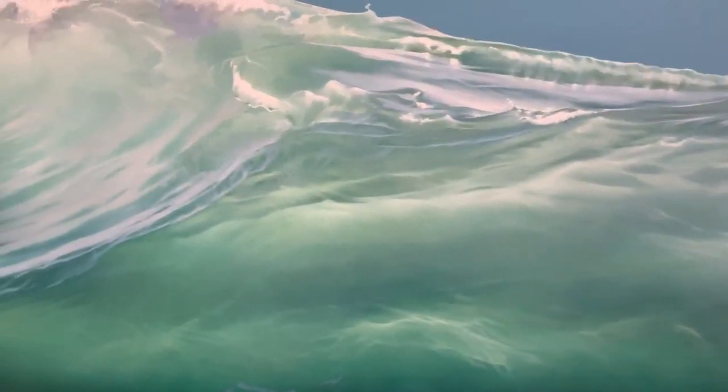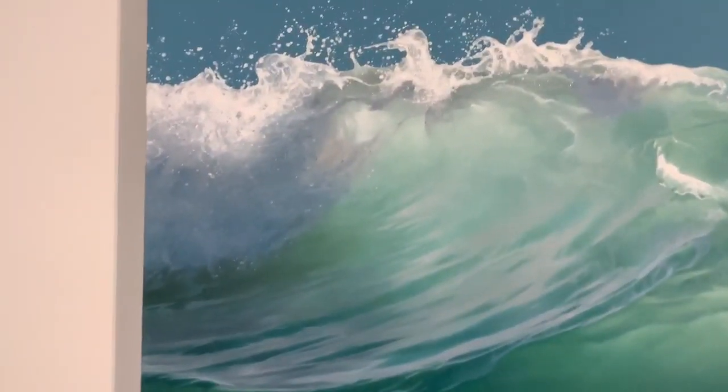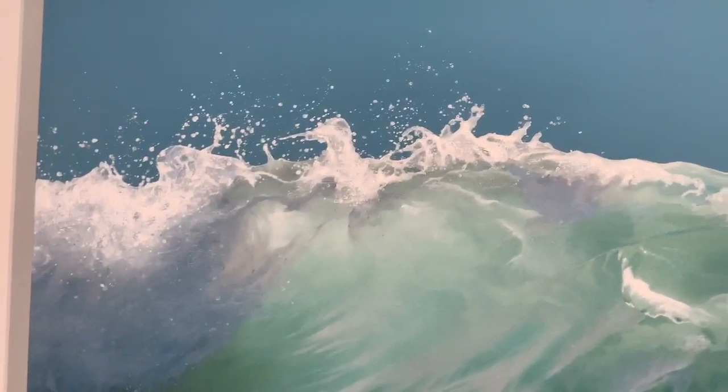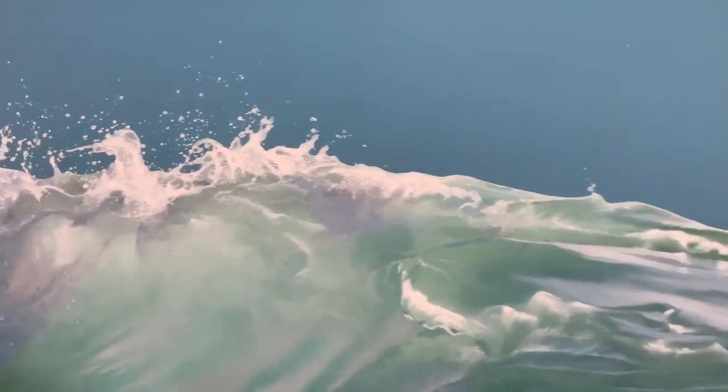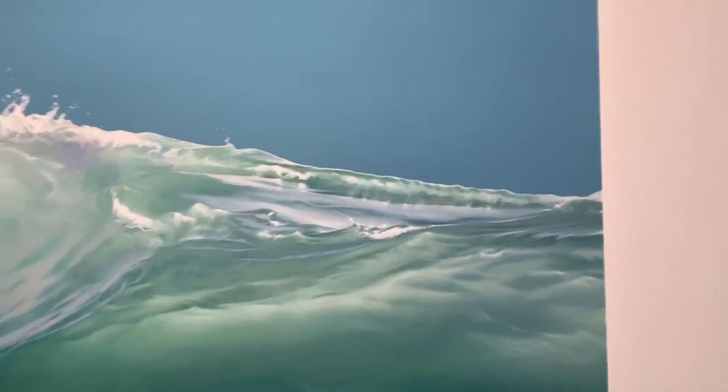The way she lights this wave is just fantastic. I love all the detail in here as well. The movement she captures and the crest here — the dimension it provides is really remarkable.